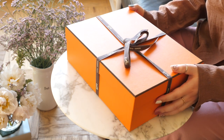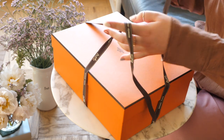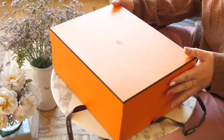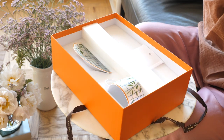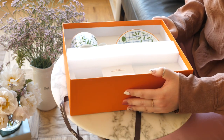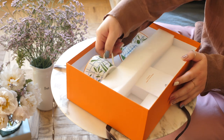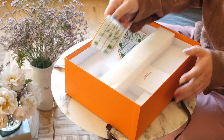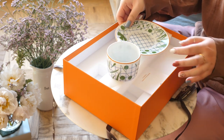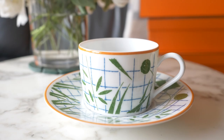First off is this box right here. Inside — ta-da! I don't know if you can actually see from this angle so let me turn it around. As you can see, it's a little teacup set. There's a little teacup and the little saucer, and this is from the A Walk in a Garden collection from Hermes.